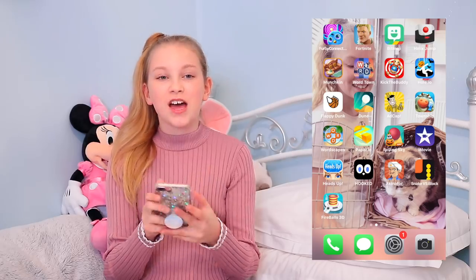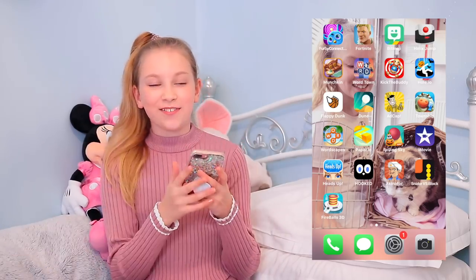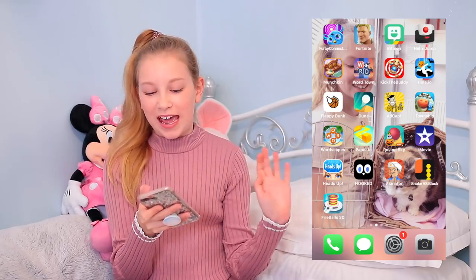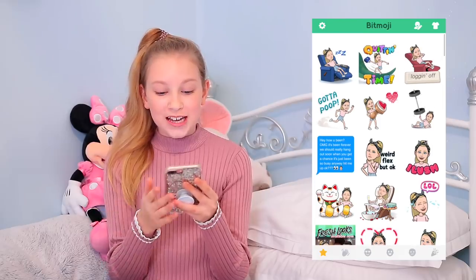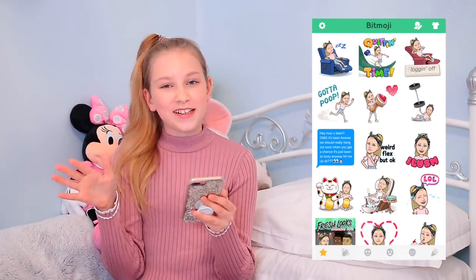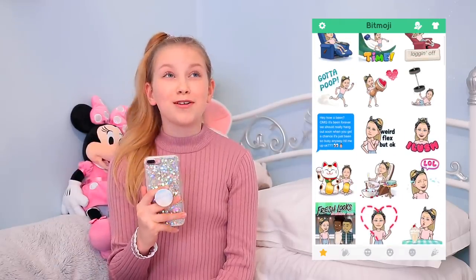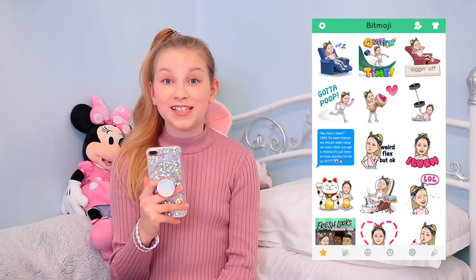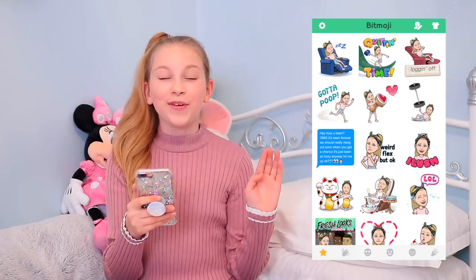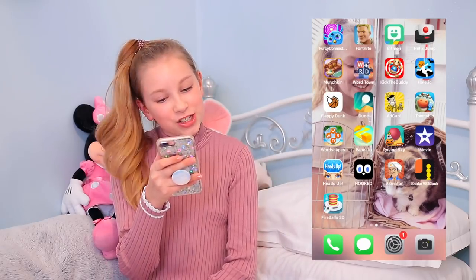I have Furby Connect, which links my Furby to my phone so I can make it do funny stuff, feed it — it's just a really fun game. I also have Bitmoji. If you don't know what Bitmoji is, it's usually on Snapchat but I don't have Snapchat, so I use it to send funny pictures to my friends. I usually send really sassy Bitmoji messages to my sister's boyfriend — it annoys him, but you know, keeping the banter real!